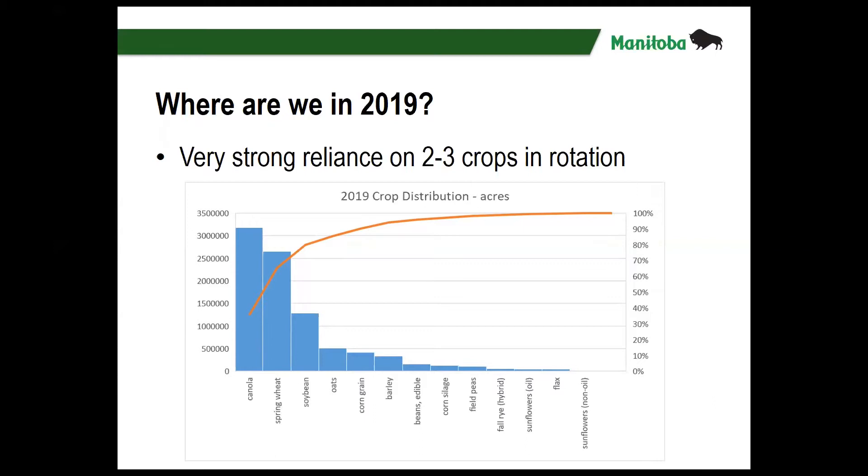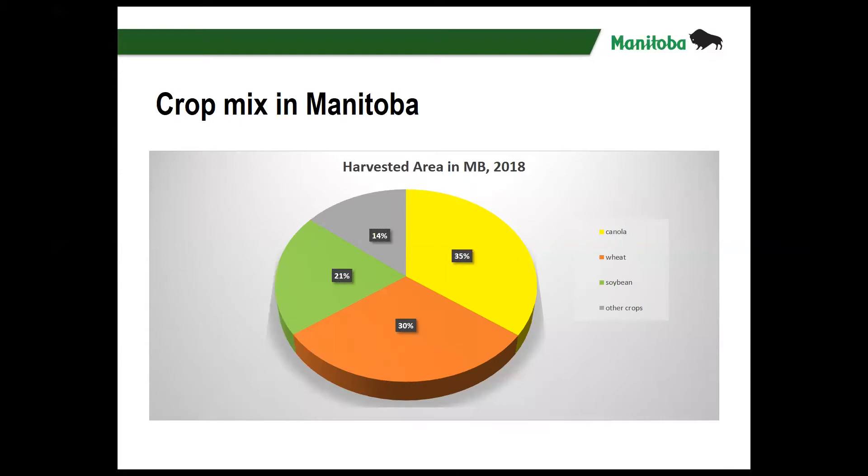This is data from Manitoba Crop Insurance seeded acres from 2019, and it tells us that three crops are making up more than 80 percent of the annual field crop acreage. That doesn't leave much room for the other crops. Looking more closely using Yield Manitoba harvested area data from 2018, both wheat and canola make up about a third of the acreage in Manitoba. Soybean is coming on strong and now makes up more than 20 percent, leaving only 14 percent for all other crops in rotation.